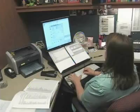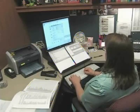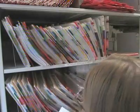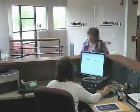The work environment for the health information management employee can range from solitary — encoding, transcription, or registry — to more physical or interactive situations in filing and release of information, scanning, and chart completion, where they work with other medical personnel as well as with families and patients.